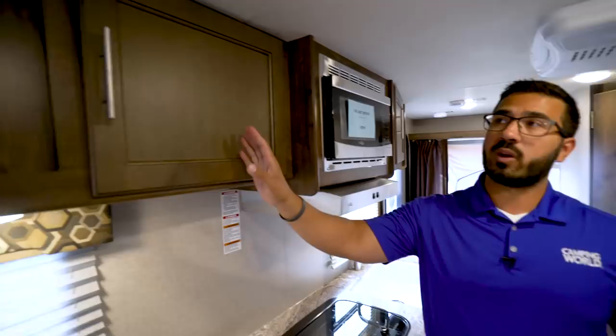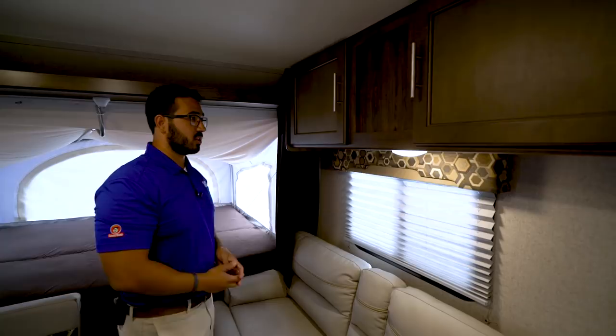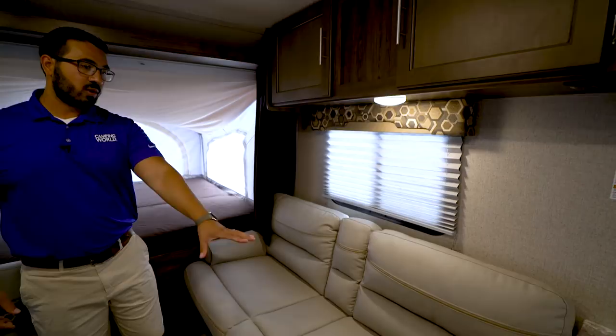There's storage all the way across the top here — great extra space whether you want to use it for additional pantry items, board games, or whatever else. It's just great usable space. There's an LED light underneath and a window there as well.